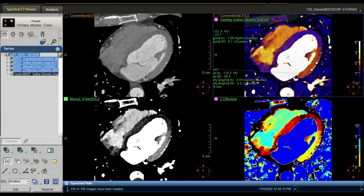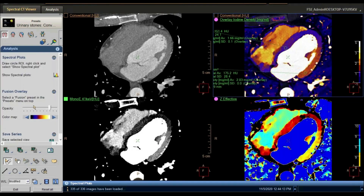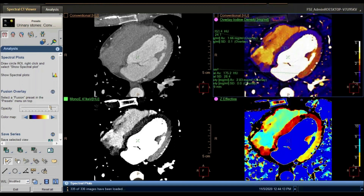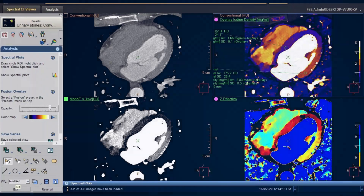On top of that, I can also access my virtual non-contrast, because if I reduce my blending, I'm looking at a conventional image — in this case, conventional was the underlay. So this is how you can really improve and make your reading time more efficient, even when you have to go to the workstation.